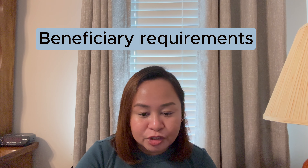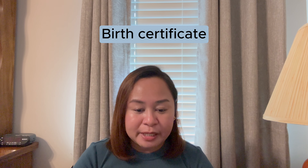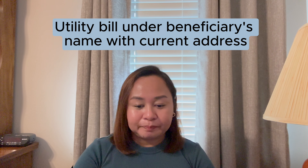Those are the requirements from the petitioner. Now these are the documents from the beneficiary. First, a copy of the birth certificate — if you're from the Philippines, it should be a PSA certified copy. Then a copy of the personal page of the passport or the passport bio page, and a copy of any utility bill under my name indicating my current address.